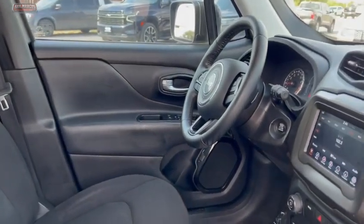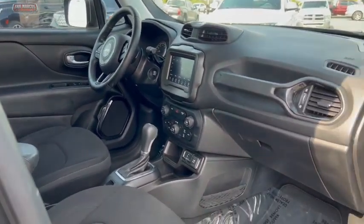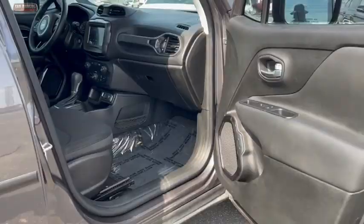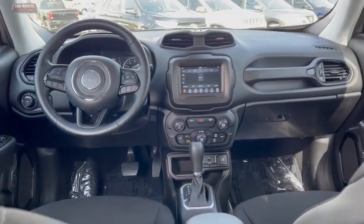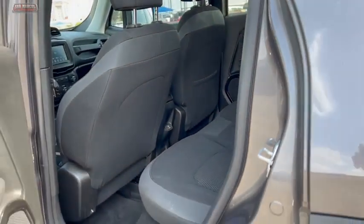This vehicle has less than 55,000 miles. Here are some of this vehicle's great options: traction control, anti-lock braking system, stability control, dual airbags, air conditioning, leather wrapped steering wheel, alloy wheels, power steering, four-wheel disc brakes, and cruise control.